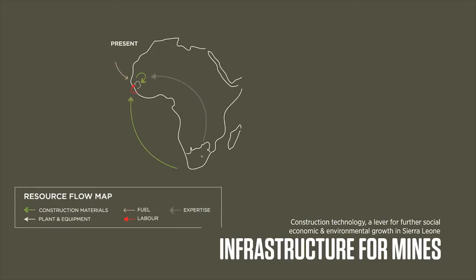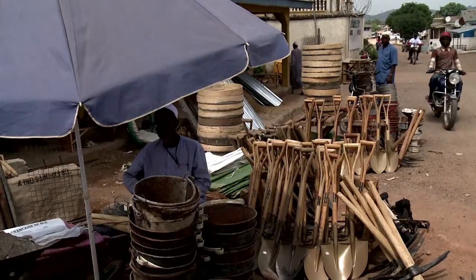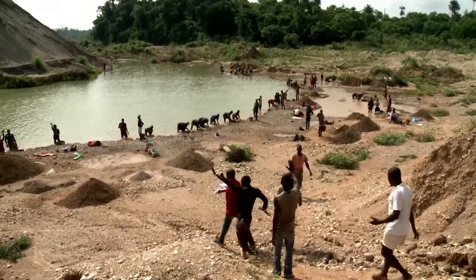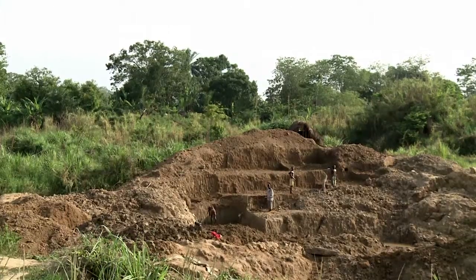Our sustainability is built on resource efficiency. Resource efficiency means that reducing the distance of the resources you need by using local resources is not only an opportunity to reduce the carbon footprint, but also an opportunity to include local technologies and local people in the construction of the mine.